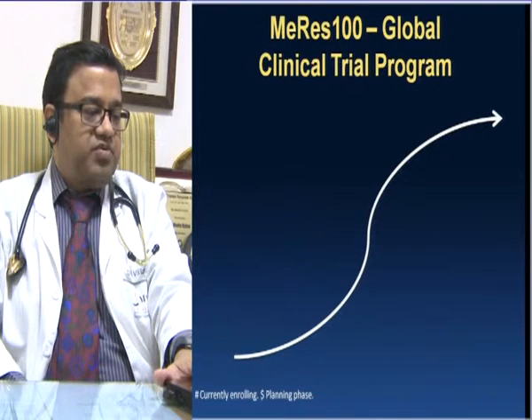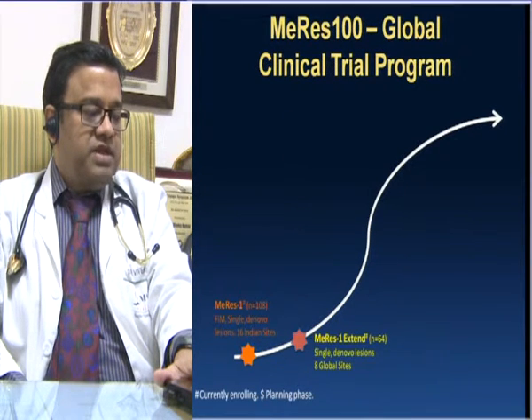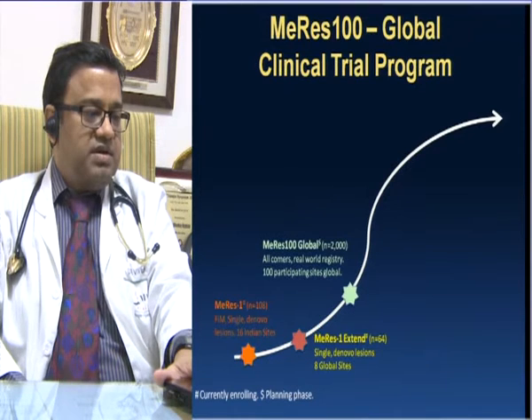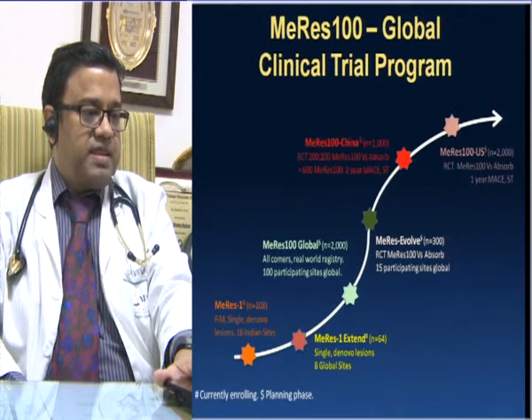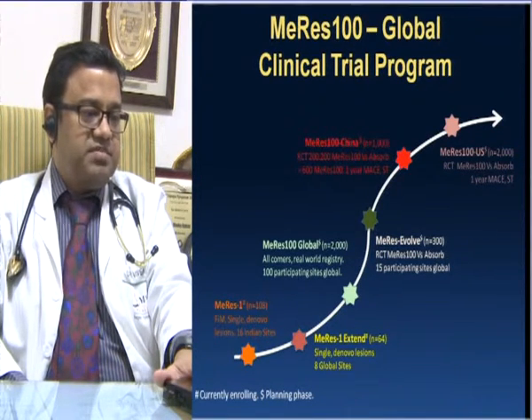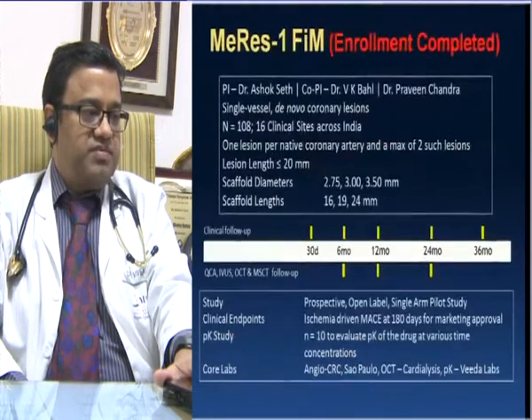The MERIS-100 clinical trial program includes MERIS-1, the first-in-man study with 108 patients, which has been concluded. Future planned studies include MERIS EXTEND, MERIS-100 Global, MERIS EVOLVE, MERIS-100 China, and MERIS-100 US, with up to 2,000 patients planned for MERIS-100 and a total of more than 5,000 patients across all studies.